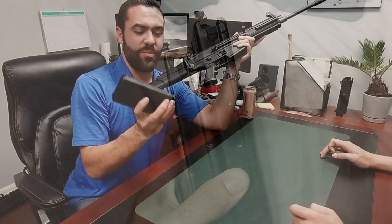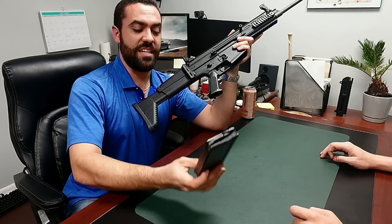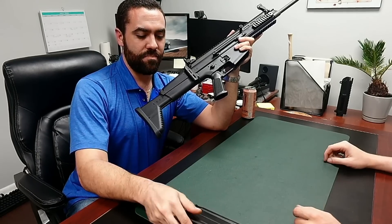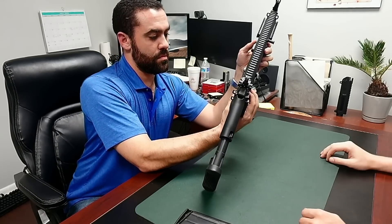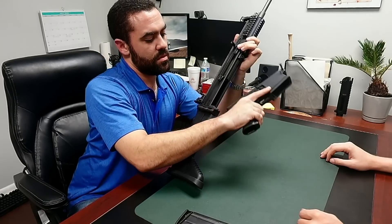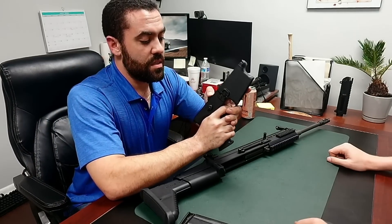They could have used SR-25 mags, or any number of good .308 mags, or just used a modified version of existing ones. Make it rock and lock — who cares? Or do what HK does: make it semi-rock-and-lock with a button and paddle. They could have made it take G3 mags. Instead they went proprietary.